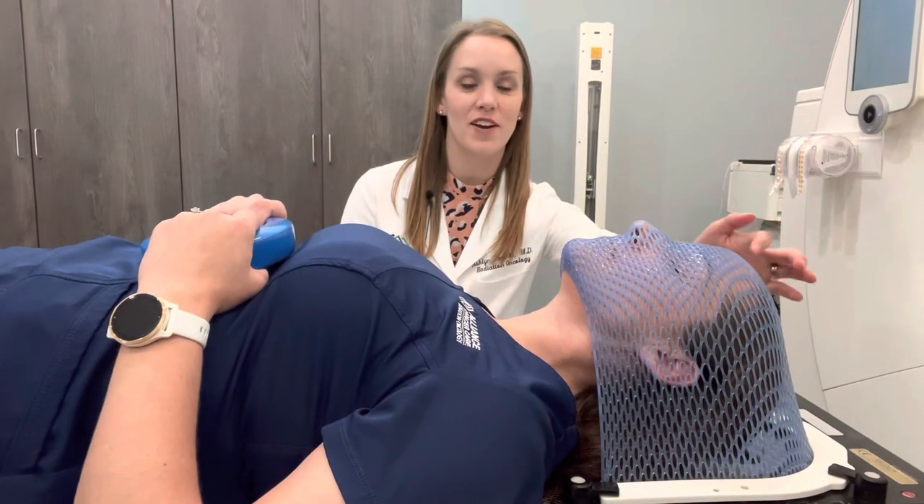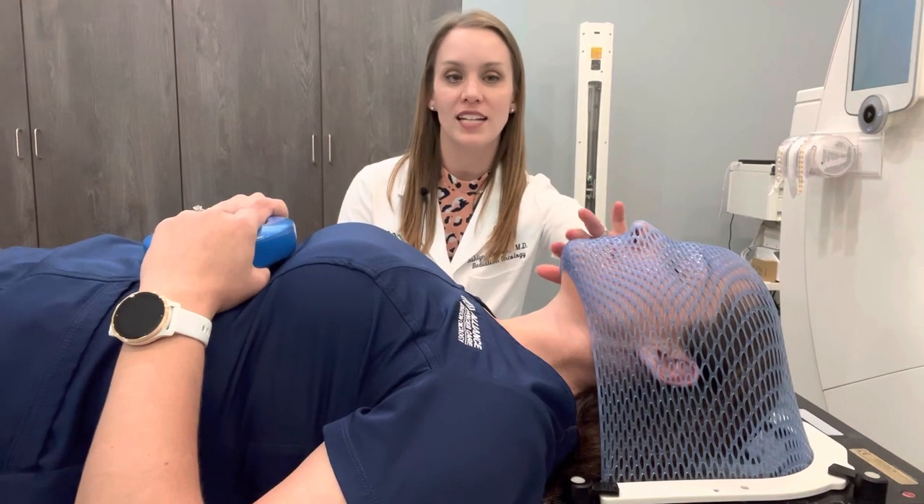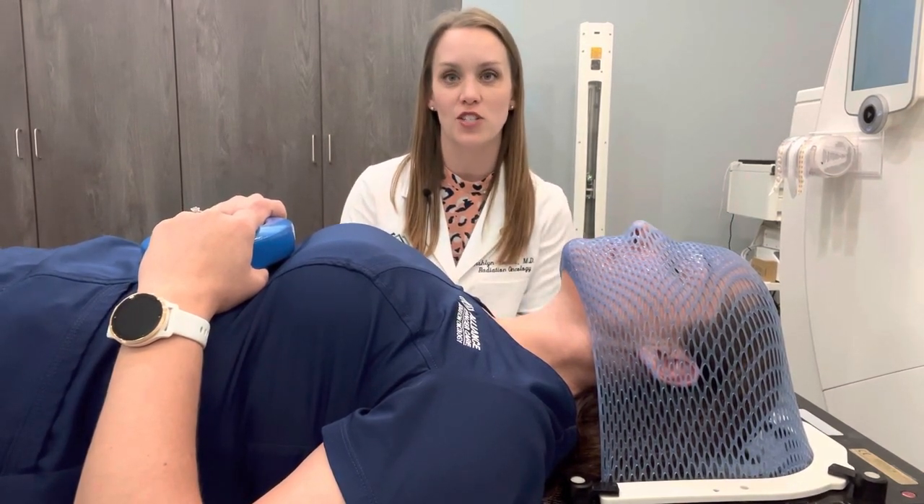As you can see, this mask is covering her face, her nose, and her chin — it is currently molding. It's a little bit flexible and as it cools off, it will continue to get hard to hold her in position.